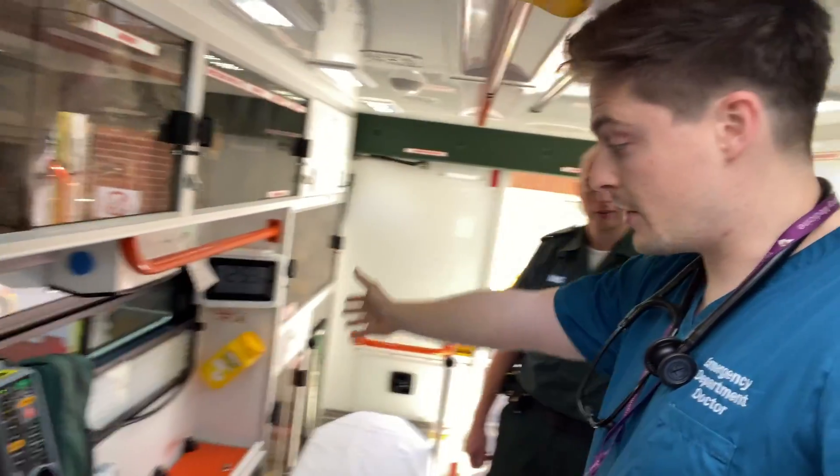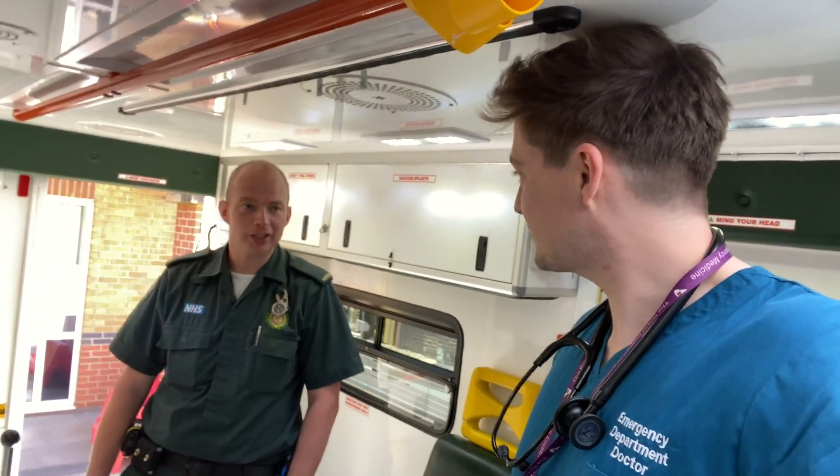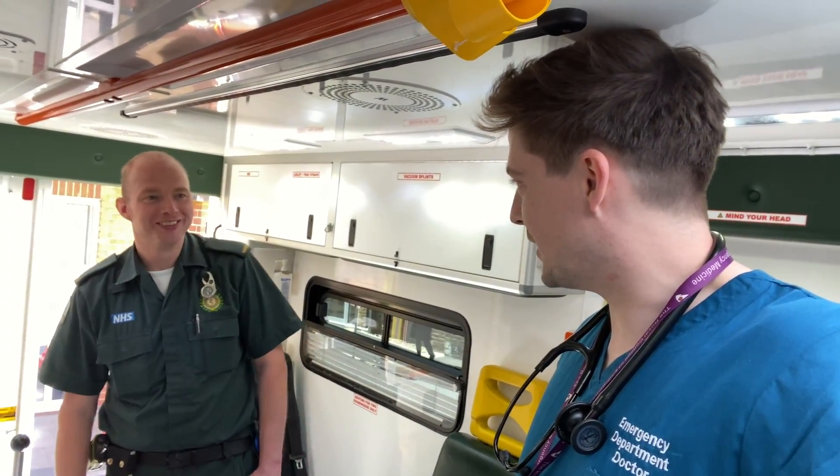Even though there's a lot of kit in here, you are in a confined space, which I'd imagine can be a challenge sometimes. John says after a while you get used to it, but the space soon fills up.